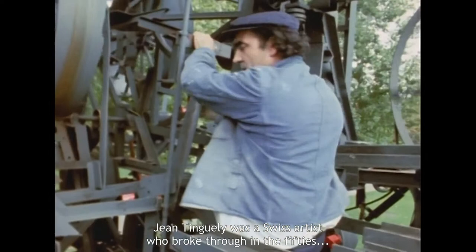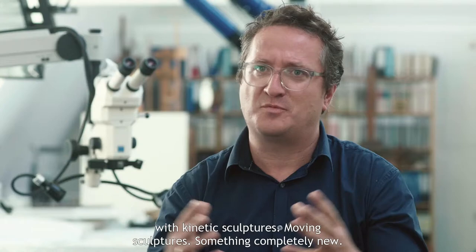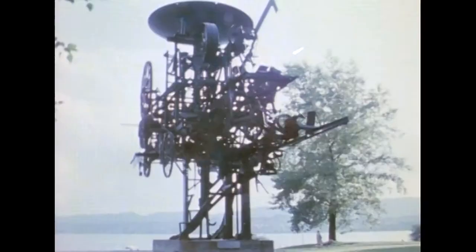Jean Tengeli was een Zwitserse kunstenaar die eigenlijk in de jaren 50 doorbrak, met vooral kinetische beelden — beelden die dus bewogen. Dat was helemaal nieuw.